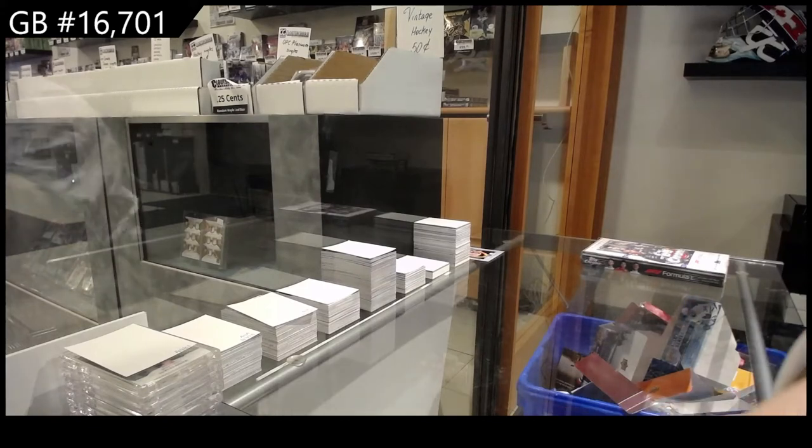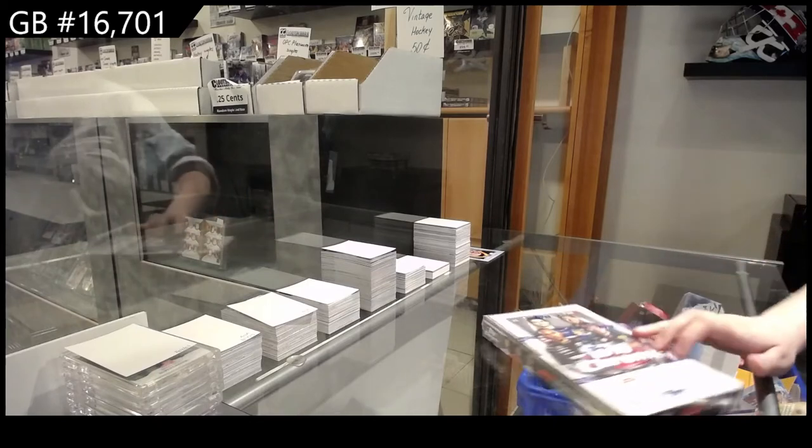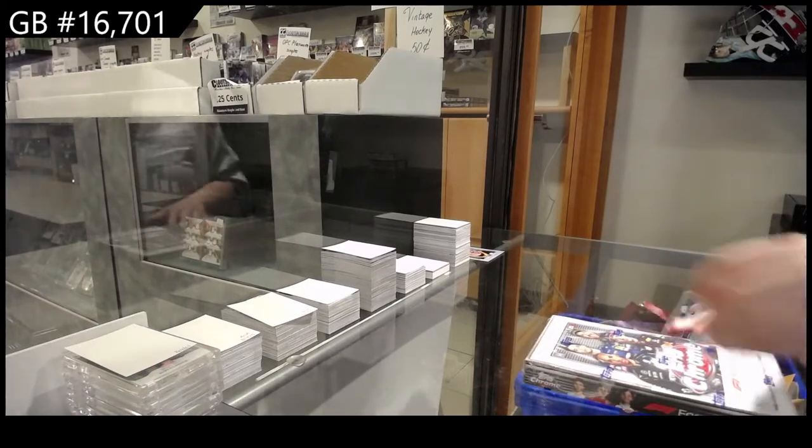Starting off CNC Group Brake 16701, we've got the Topps Chrome Formula One Racing Lightbox. Let's rock it out.